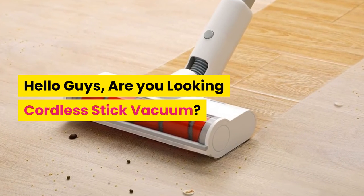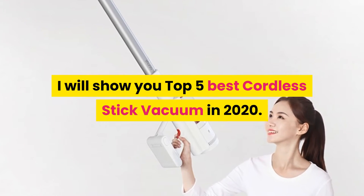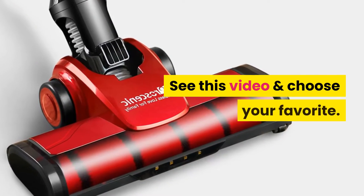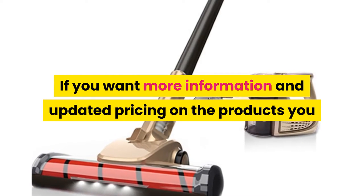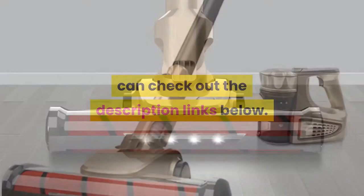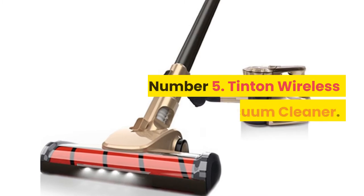Hello guys, are you looking for a cordless stick vacuum? In this video I will show you the top 5 best cordless stick vacuums in 2020. Watch this video and choose your favorite. If you want more information and updated pricing on the products, you can check out the description links below. Okay, so let's get started.